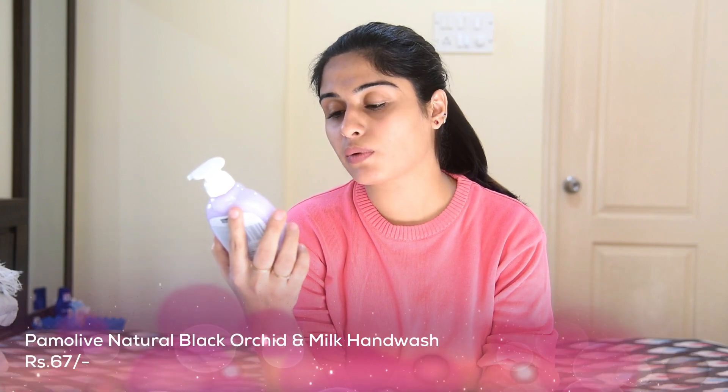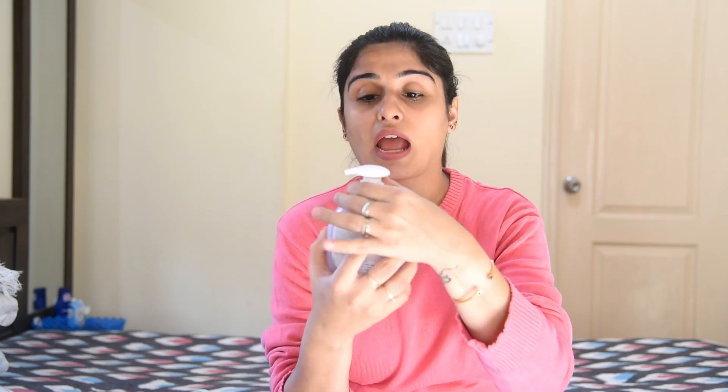The first thing I ordered is this Palmolive Naturals hand wash in the flavor Black Orchid and Milk — it's 250ml and it says with extracts of 100% natural origin. I have used Palmolive as a brand earlier and had no complaints. I also read the reviews before ordering and they were great, and it smells great.